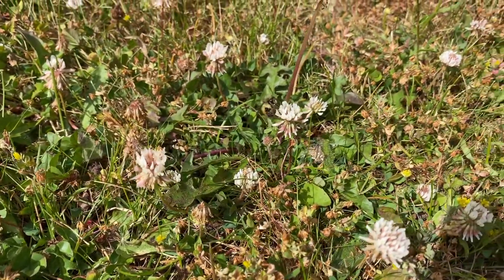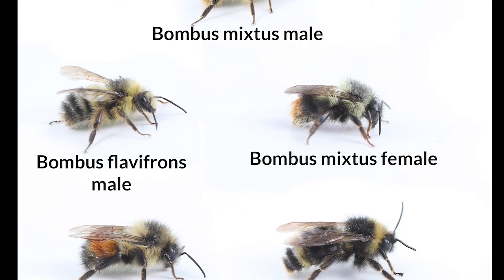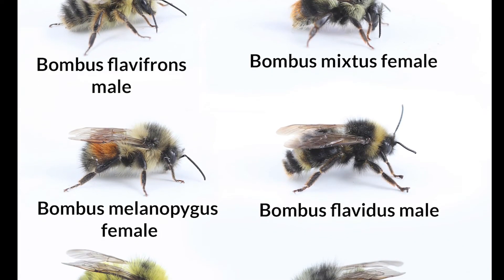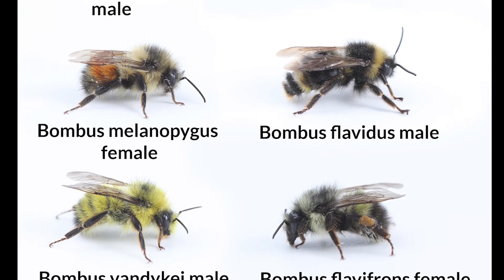We did see several different kinds of bumblebees. We saw Bombus mixtus, Bombus flavifrons — mixtus males and females — also Bombus melanopygus females, Bombus flavidus males, Bombus vandykei males, and Bombus flavifrons females.